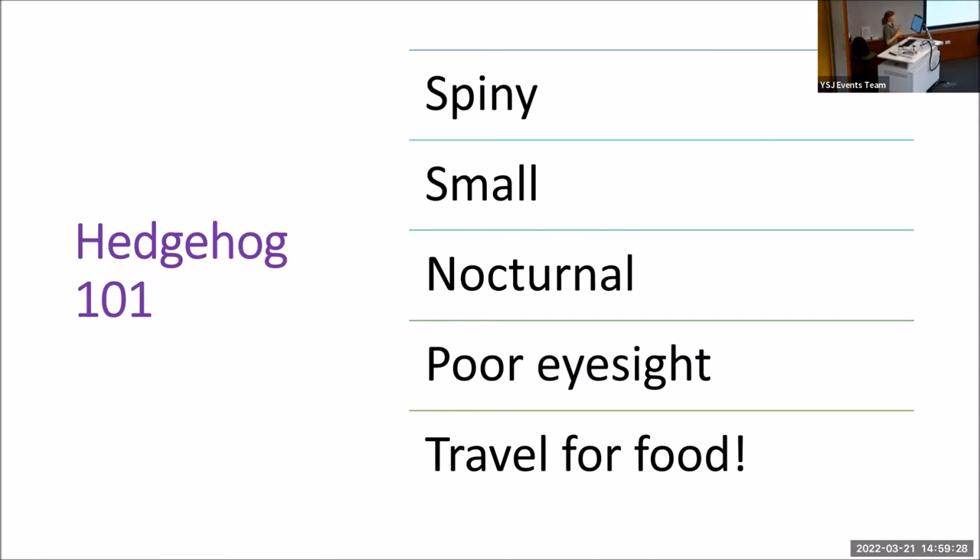Unfortunately, that makes them very vulnerable to damage by humans. They're small — only about 30 centimetres at the most. They're nocturnal and have poor eyesight, so they navigate mostly by smell. They're never out in the day and they don't sunbathe — so the most important thing is if you see a hedgehog out in the day, it's probably in trouble or its habitat has been disturbed. They travel up to two kilometres a night, which is essential for them to get enough food, so access and freedom to roam is essential for a hedgehog.